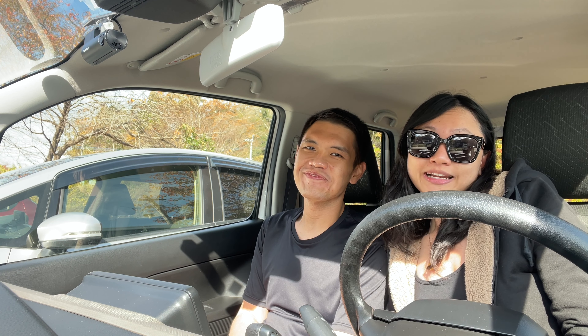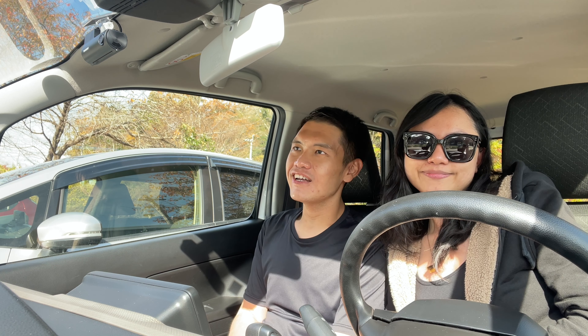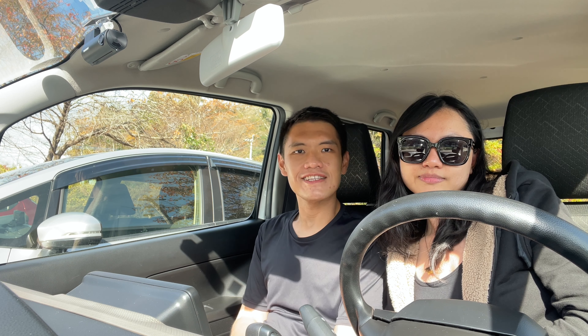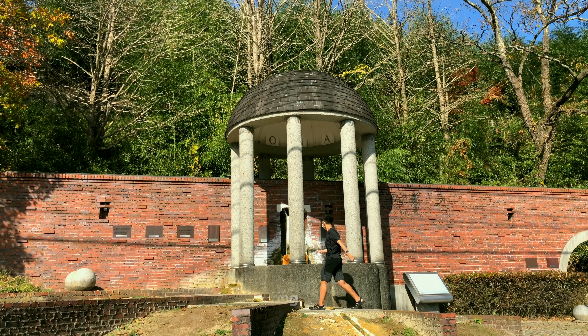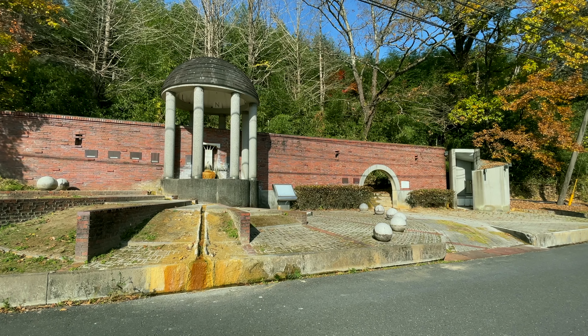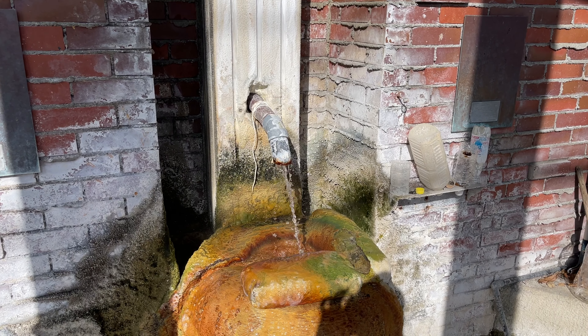The last thing to do in this onsen town is to collect their soda water. They say the water can help with conditions like diabetes and gout — it might slightly improve the condition. So we are going to collect some and try drinking it. It doesn't really taste good, but you can taste a little bit of sulfur and carbonation. Surprisingly, it's warm — like actual onsen water.